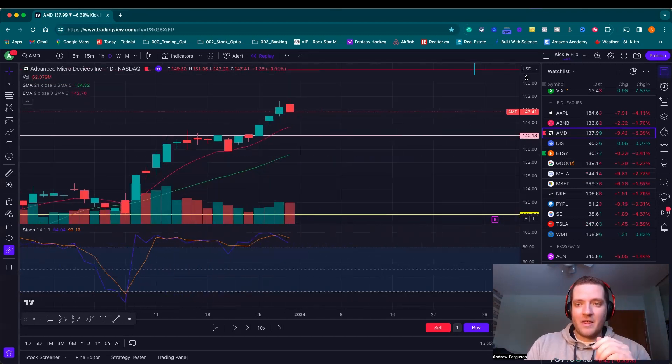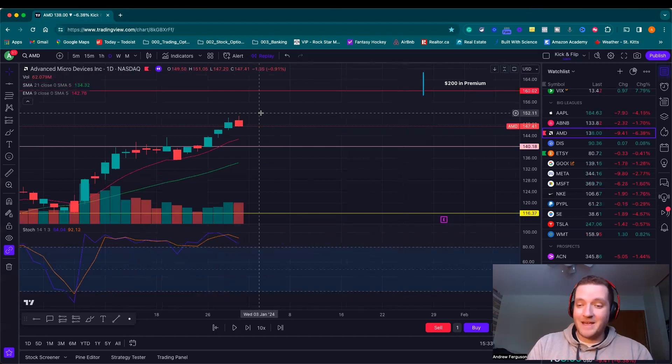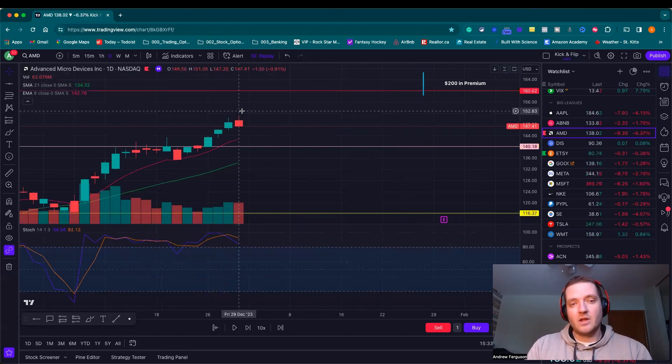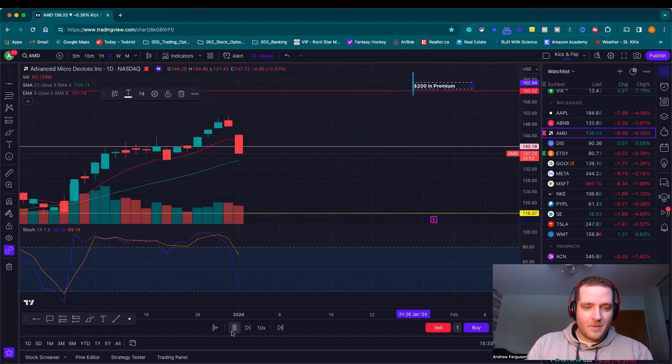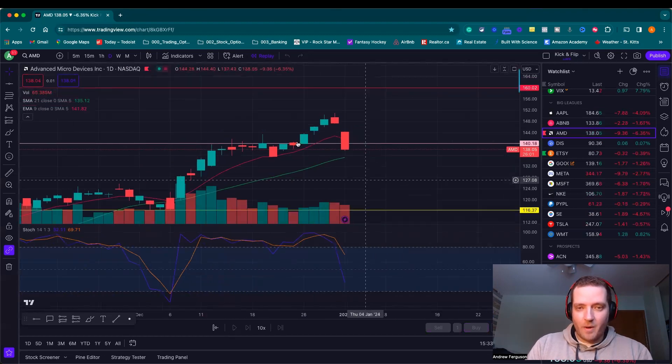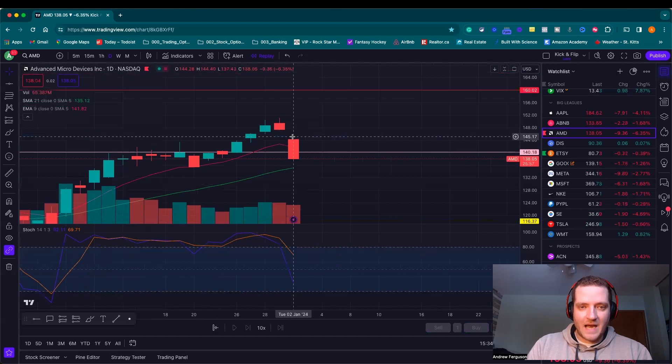You also have theta decay working when you're selling call options or covered calls, which means time decay is working. So every day that ticks by, the contract loses a little bit of value. I sold this contract for $200. And the next day — boom — we have this big candlestick movement down, which is kind of where we're trading at right now on this trading day.